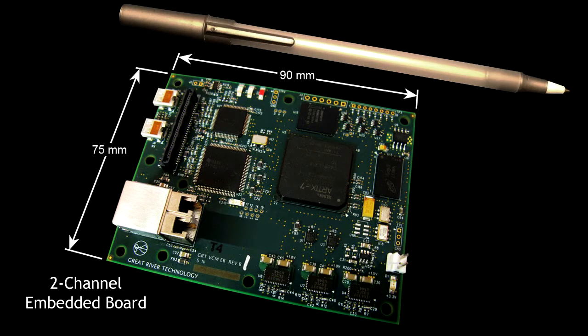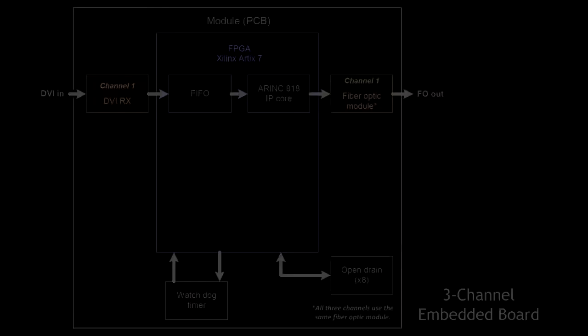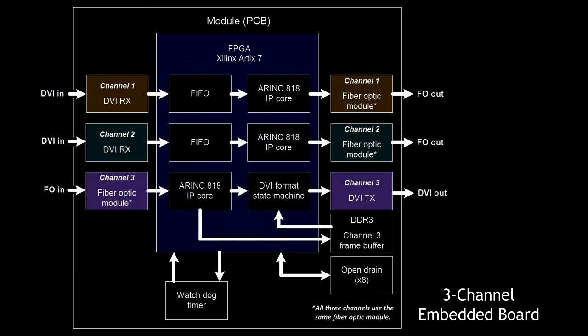Mount it with a standard 4-tab bracket or any of several other configurations. Or, select embedded boards for your own enclosures. One, two, or three-channel products give you the same conversion options.